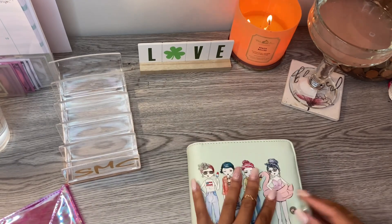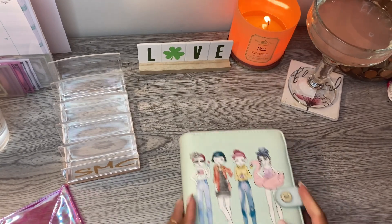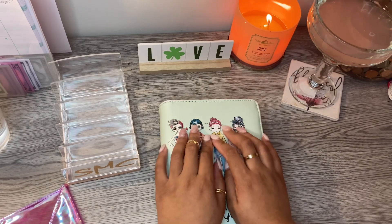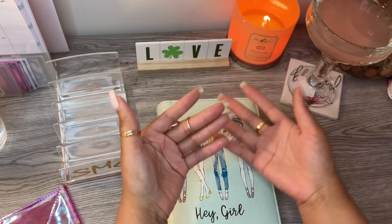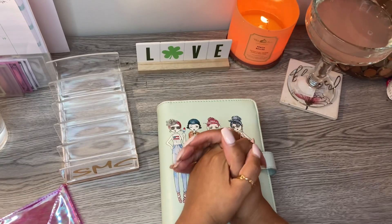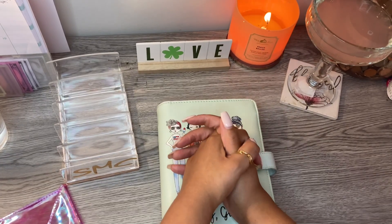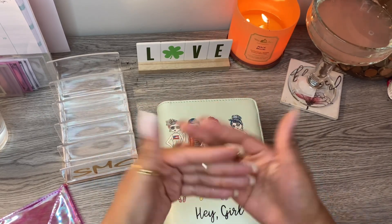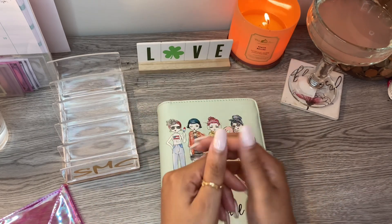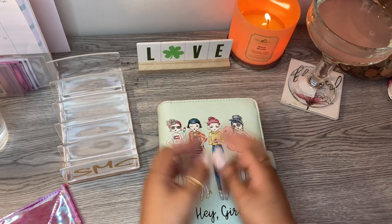That cash from our side hustle really, really helped us out to put some money in these envelopes. If you like this video, if you like stuffing sinking funds, and you've made it to the end and you are not part of the saving fam, go ahead and hit that red subscribe bell — we'd love to have you. I will see you guys in my next video. Be blessed, guys, bye!